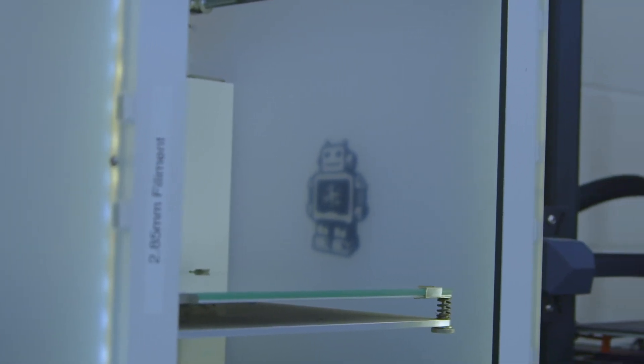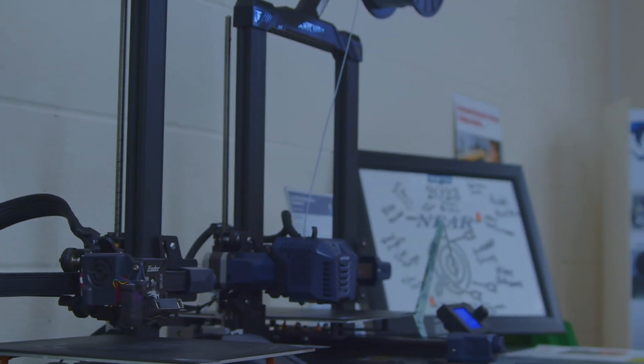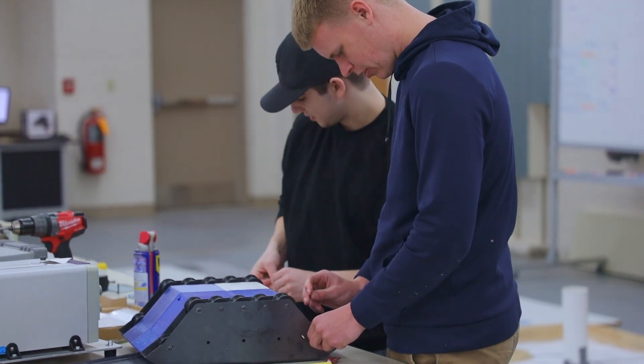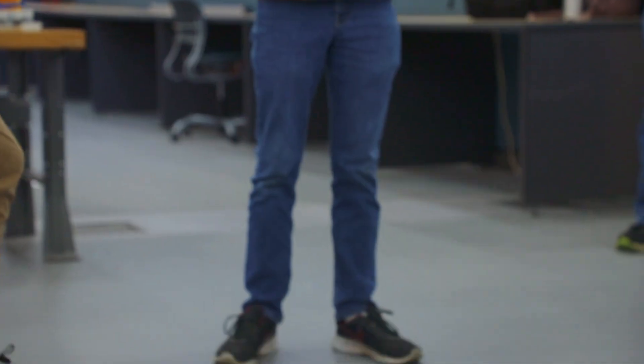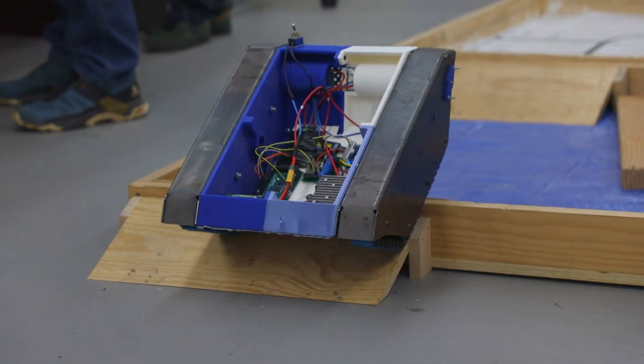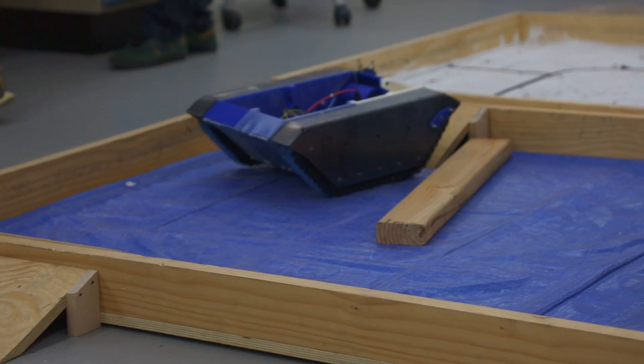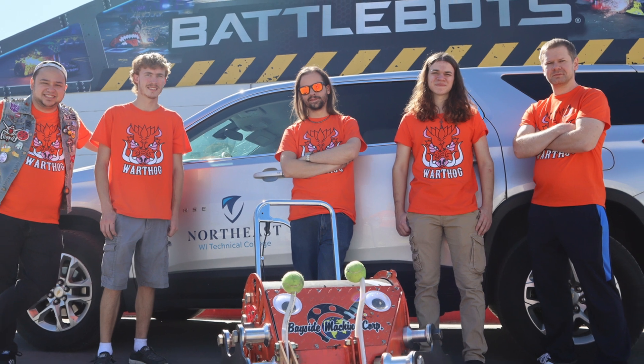If you like robots, 3D printing, those kind of things, this is definitely the program for you. It's really all about if you have a drive to find a solution for any kind of problem — the engineering field, especially EET, is the one for you. The areas of industry that this fits is global, and we have a lot of students who travel. They're international travelers now because of their education here from NWTC.